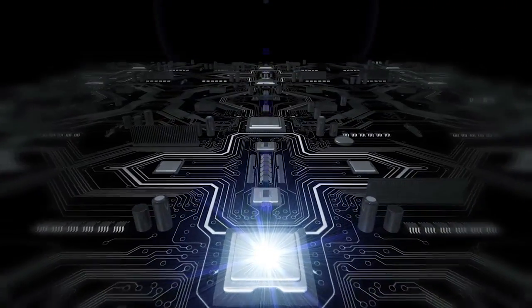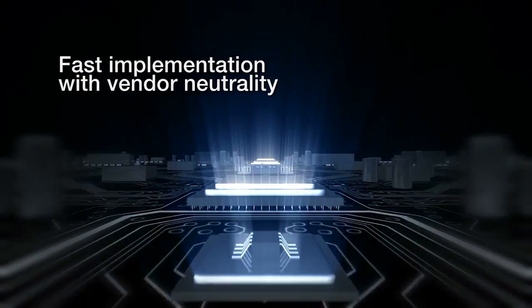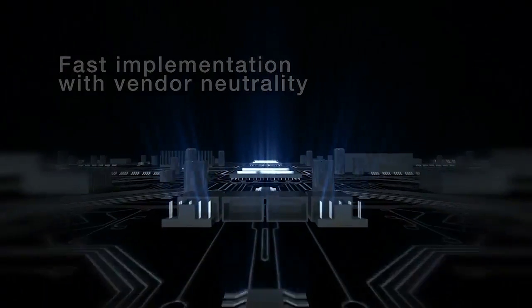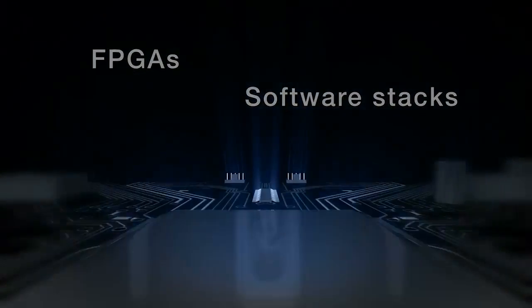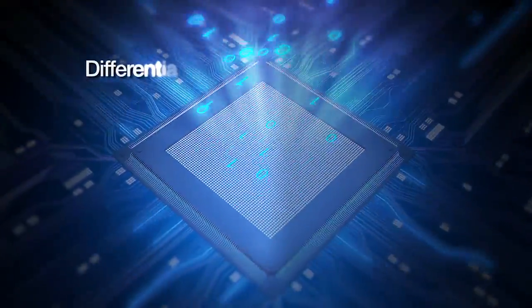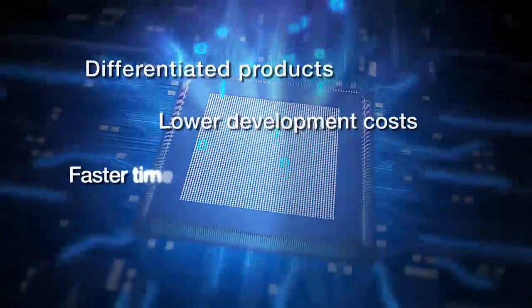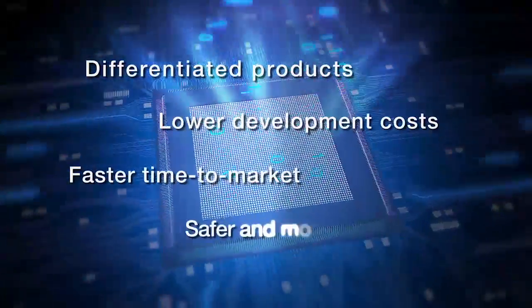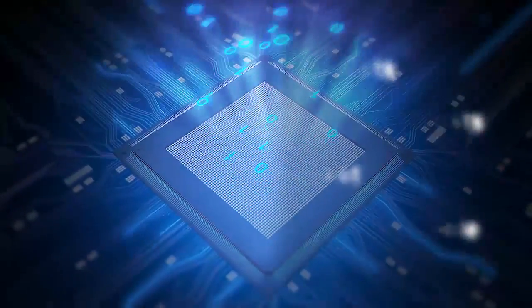For software development, Synopsys provides Virtualizer development kits to develop, integrate, and test the software stacks necessary to deliver a compelling driver experience. For IVI and DA systems, Synopsys can provide a competitive advantage by helping your design team accelerate the development of innovative products, bringing them to market faster.